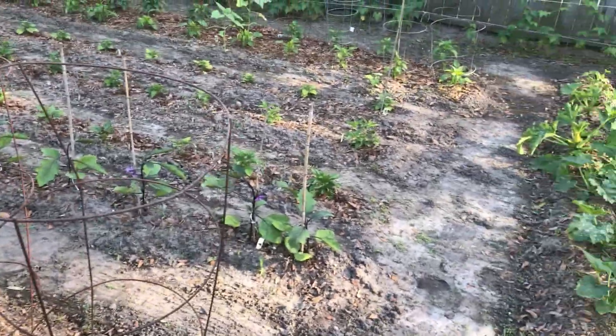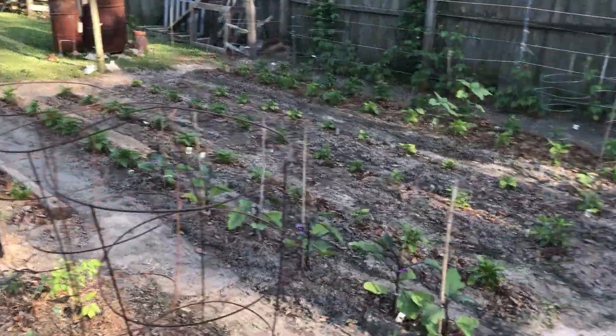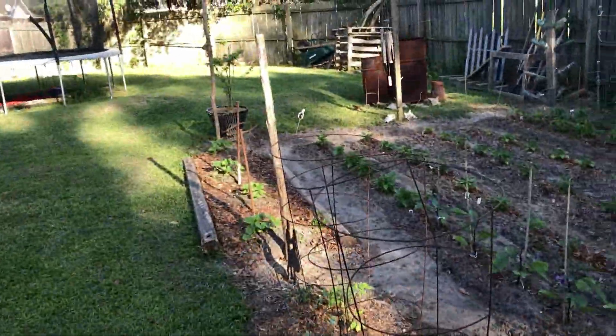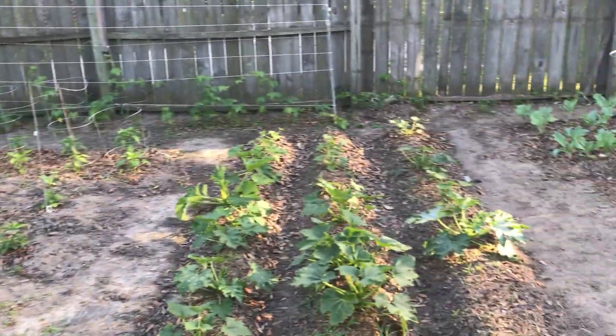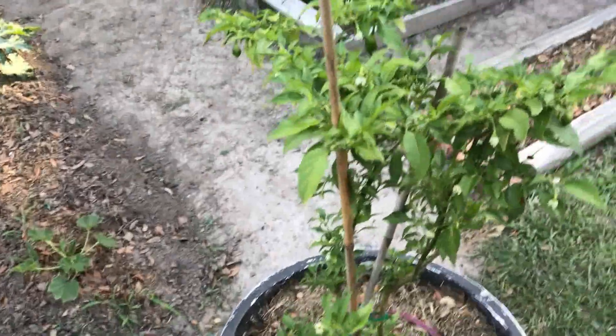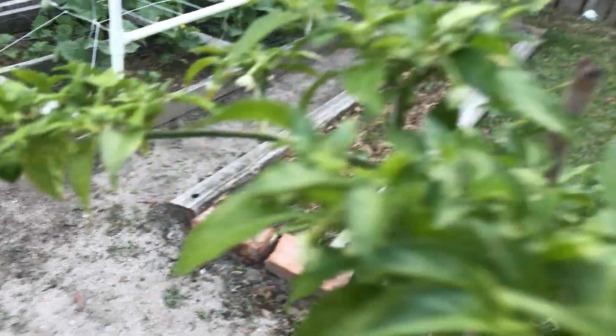Everything's starting to boom and get a little bigger. I just moved my habaneros from last year out here in a pot yesterday, and in just one day of moving them I've already acquired some habaneros on there.